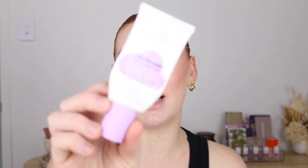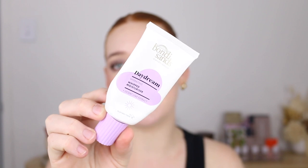A moisturizer I did not like was the Paula's Choice Water Infusing Electrolyte Moisturizer — just a free sample in one of my orders. It stunk — just foul. I couldn't get past the smell at all, and that was pre-pregnancy too, so it wasn't just my pregnancy senses. A moisturizer I really enjoyed but think is best for cooler months is the Bondi Sands Daydream Whipped Moisturizer. It's quite rich, really hydrating, smells good, feels good — I've already repurchased it ready for winter.